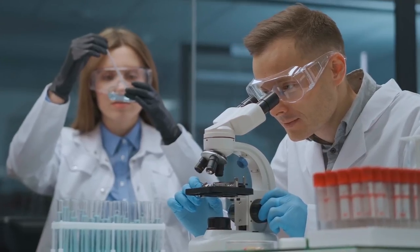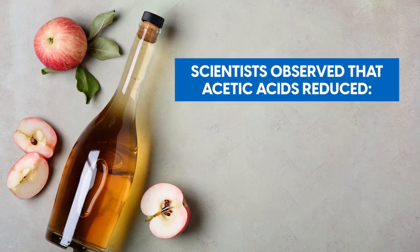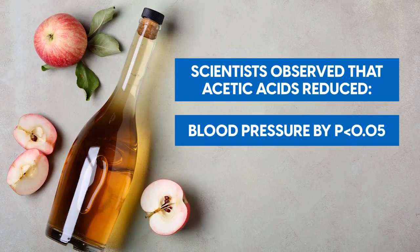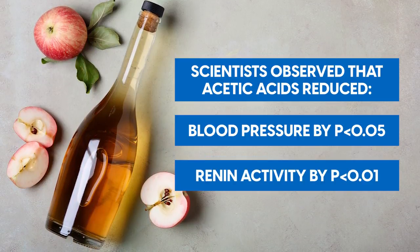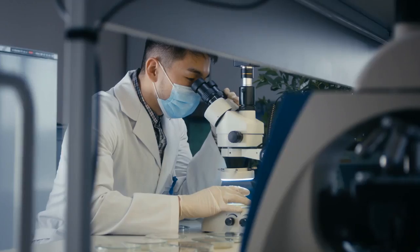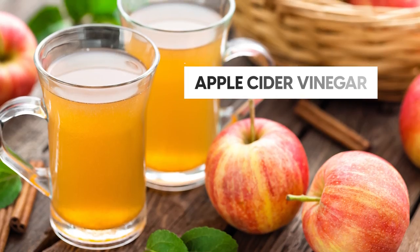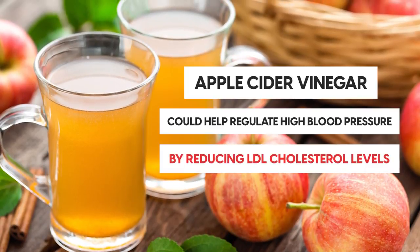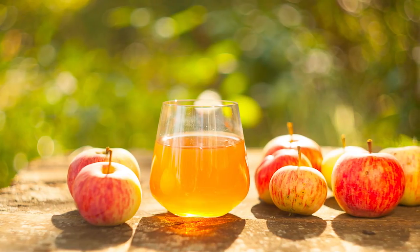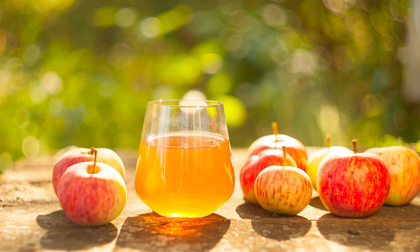In a study published by Oxford Academy, scientists observed that acetic acids reduce blood pressure by p less than 0.05 and renin activity by p less than 0.01. Other studies observed similar results, noting that apple cider vinegar could help regulate high blood pressure by reducing LDL cholesterol levels. So while these data suggest that apple cider vinegar helps reduce blood pressure, how can you tangibly drink it?